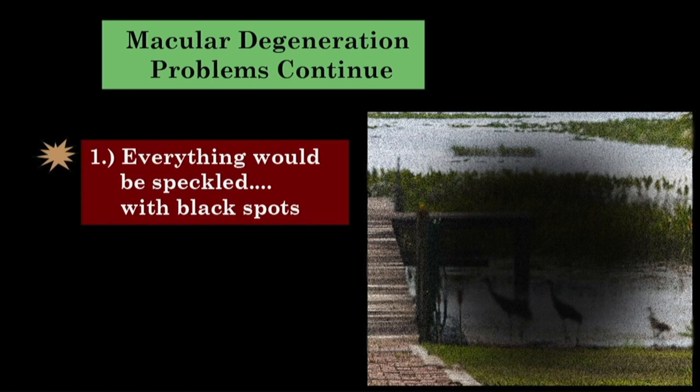So, like on a digital camera picture, you'll just see white spots where the image wasn't picked up. That's right. And we'd start seeing that — would it be white or black? Well, what you don't see is black. Okay.